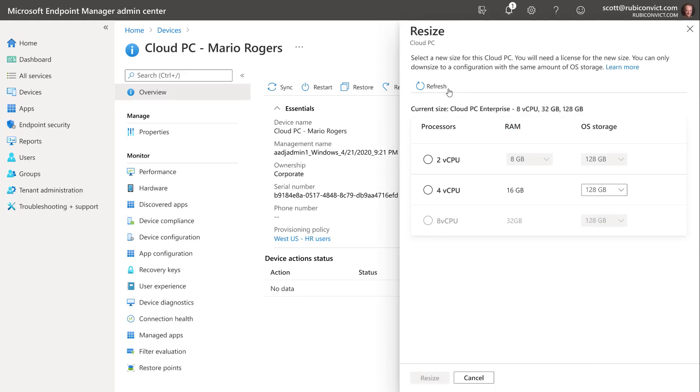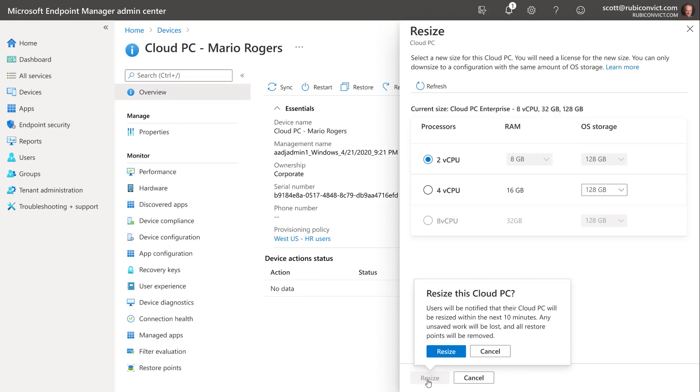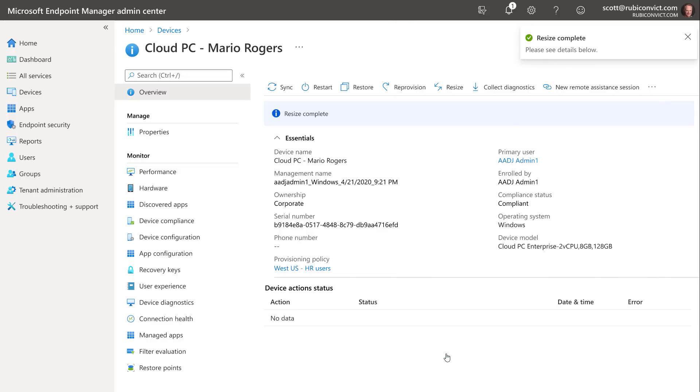For example, Mario's cloud PC with low utilization is a powerful 8-core, 32GB RAM machine. To optimize cost while Mario is out, you can resize it — with options for either 2 or 4 cores — and can always upsize it later. Hitting resize and confirming won't affect Mario's files, apps, or other configurations. The operation just takes a couple of minutes to shut down, resize, and restart.